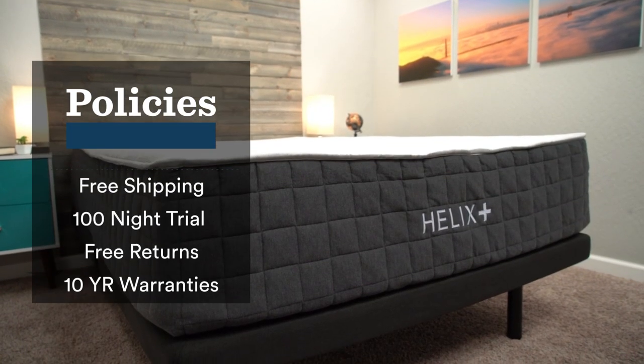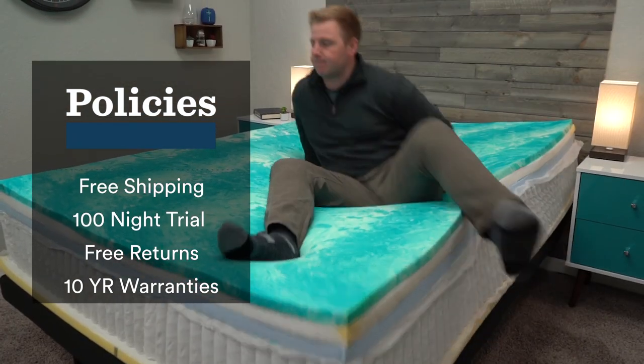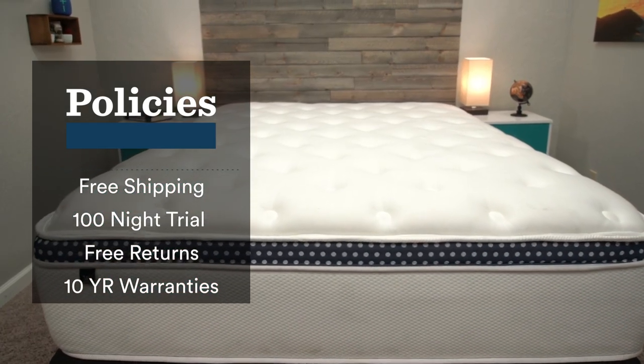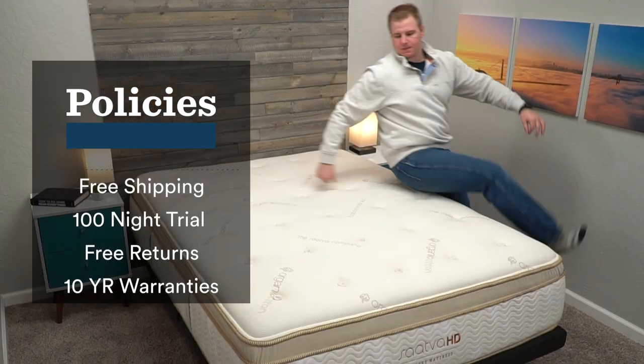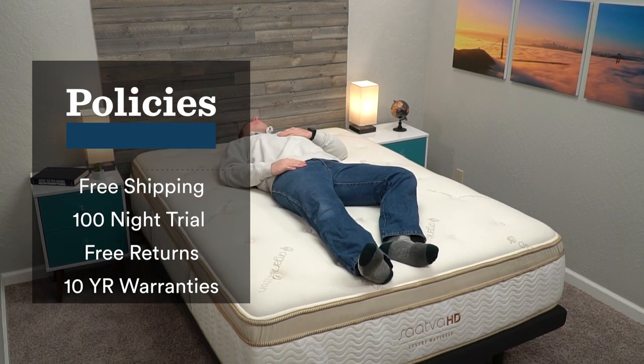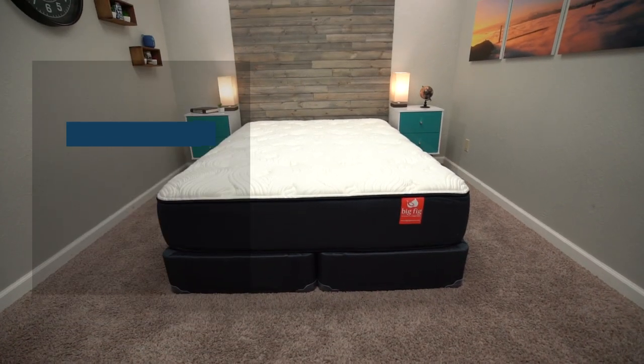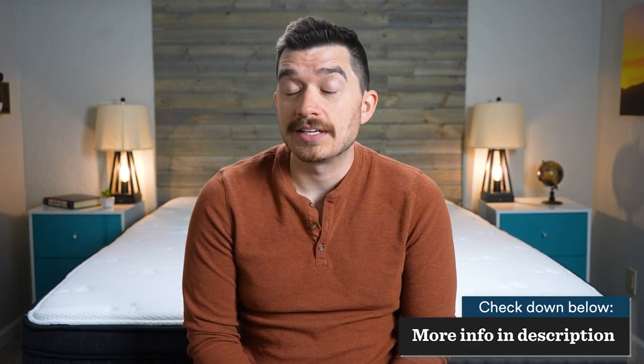Once the bed arrives, your trial period kicks in. You get at least 100 nights, if not longer, to sleep on the mattress at home to decide if you like it. If you decide you don't within the trial period, you can get a full refund, and most come with free returns. There's one mattress on here that doesn't have free returns, but the return fee is very small. If you keep the bed, they're all going to come with at least a 10-year warranty, and since these beds are designed for heavier body types, most come with longer warranties. I recommend reading the warranty before you purchase — they're quick to read and stipulate things like what foundations you can use.